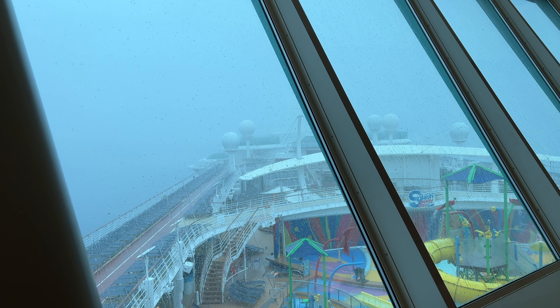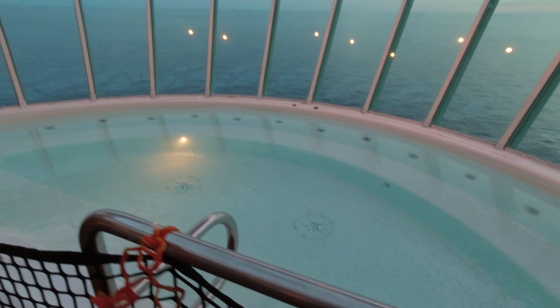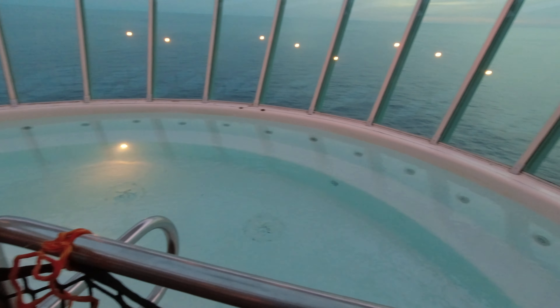It rained on our first sea day. They shut everything down, which made sense, but when it cleared up in the afternoon they didn't reopen the activities. When we asked, they said they were cleaning, but we could see nothing was being cleaned — things were just roped off. On a sea day when that's when you want to use those things, that was frustrating.